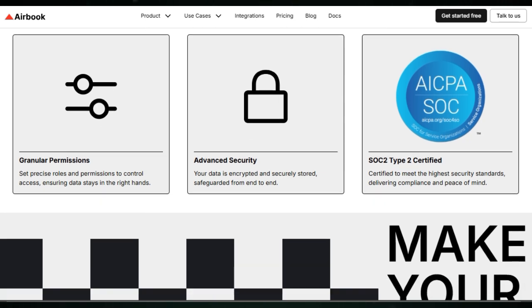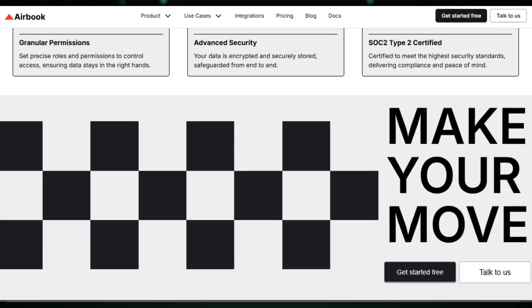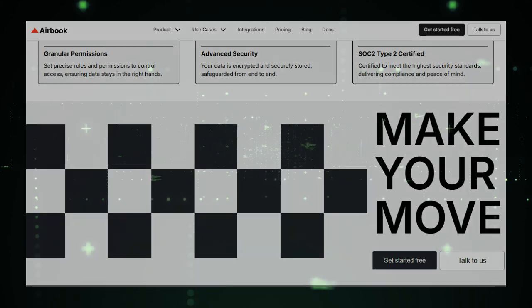Airbook provides effortless, direct connections to clean, actionable data from business tools, databases, and data warehouses anytime, anywhere.